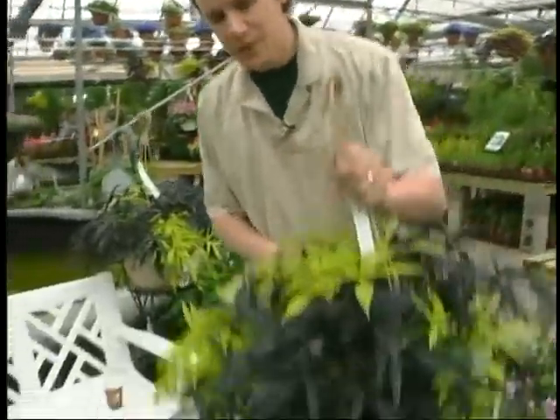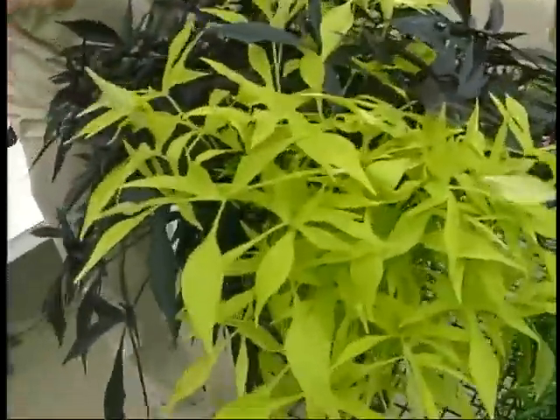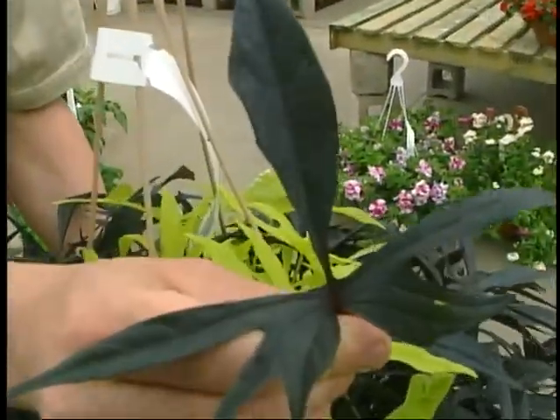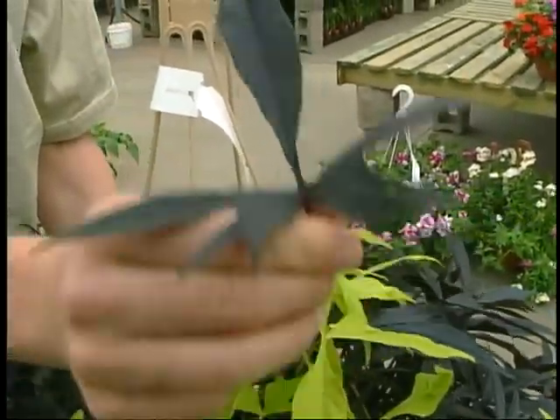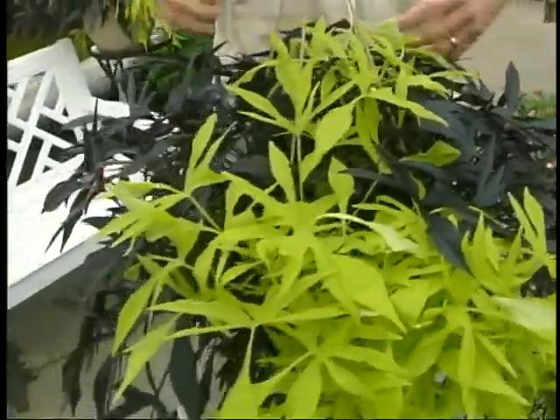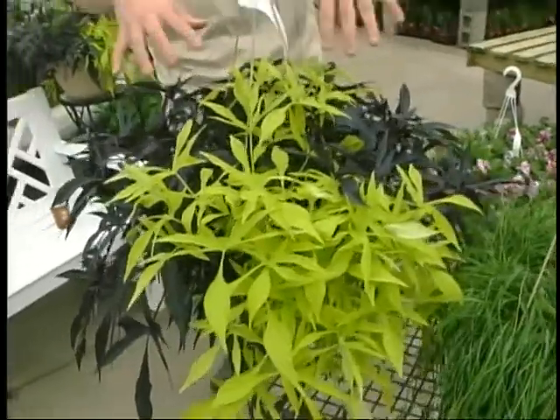This is sweet potato vine, and it's wonderful. This is a new series this year called the Illusion Series. Look at that heavily serrated leaf — beautiful leaf. It adds texture, color, contrast, and shape to your containers. It has a nice full body look to it. It's a tropical vine. Loves the sun, loves lots of fertilizer, and it grows like crazy even in our dry air.